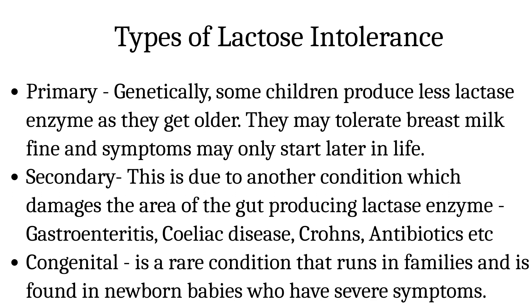What are the types of lactose intolerance? Primary lactose intolerance is very common. Genetically, some children produce less lactase enzyme as they get older. They may tolerate breast milk fine and symptoms may only start later in life. Just like our patient Rita, they can tolerate some milk products but feel unwell if they have big milkshakes or ice creams. Others may not be able to tolerate any milk.